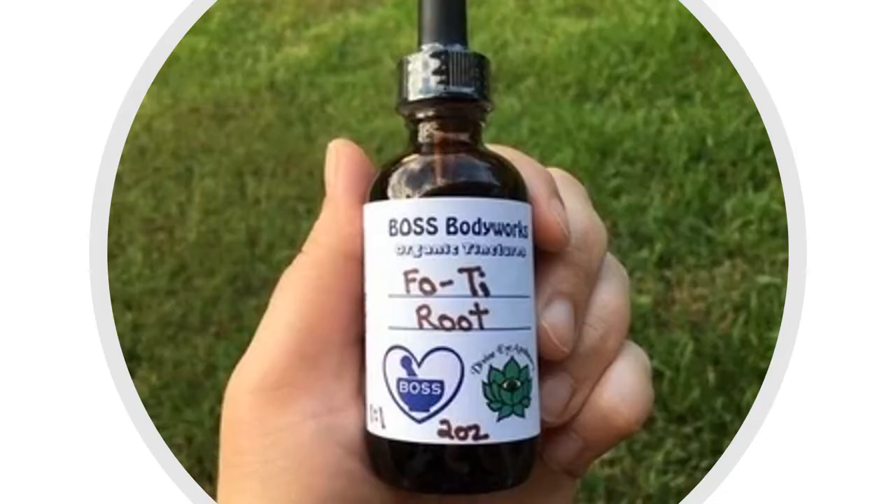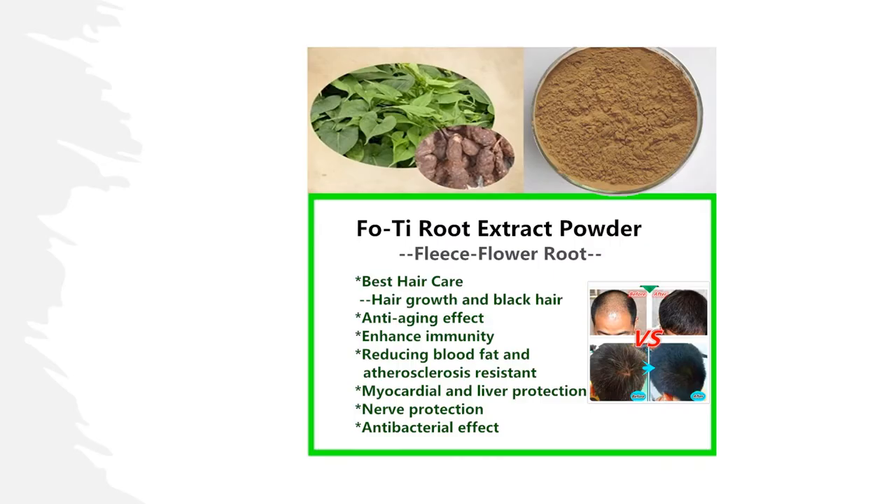Fu Tea is a Chinese herbal medicine derived from a plant that primarily grows in China, Japan, Tibet and Taiwan. It is a member of the Polygonaceae family and has red stems, heart-shaped leaves and either white or pink flowers. Around the world, Fu Tea goes by other names including He Shou Wu, Chinese knotweed, climbing knotweed and flowery knotweed.